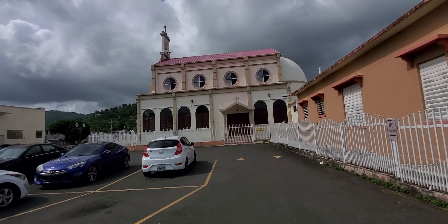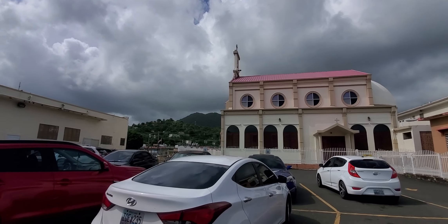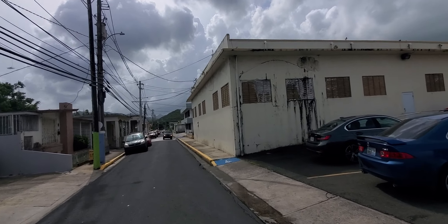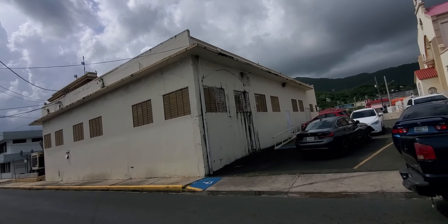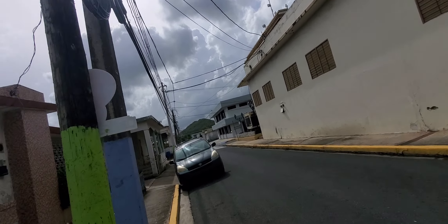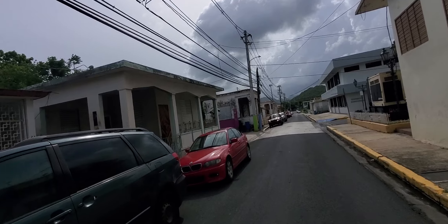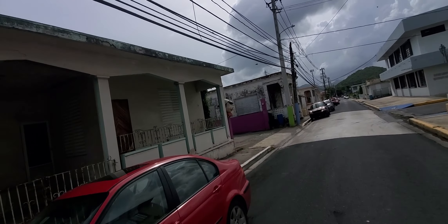We can see the church from the side. It looks like a very nice church — pretty big. Here is the park. Here is the entrance to where we came, or at least where we entered. Here is the place where we all entered.